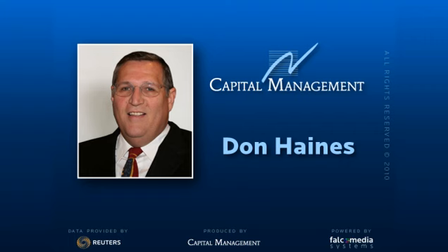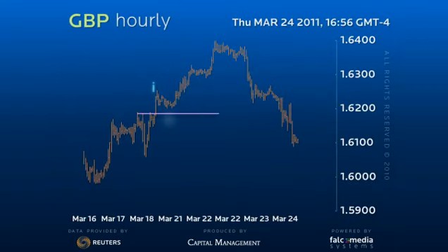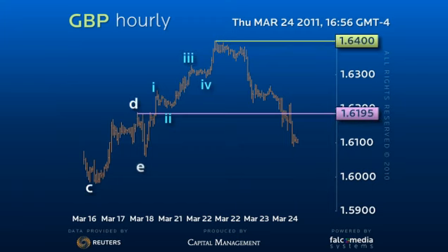Good day, and welcome to the intraday update for the Great Britain Pound. Sterling has broken the 161.95 pivot point to secure the 164 figure peak and the start of a larger decline or emerging new downtrend.